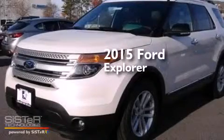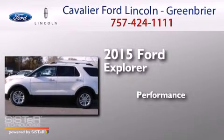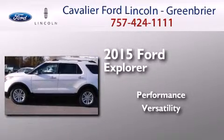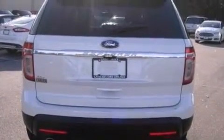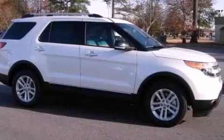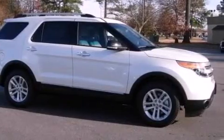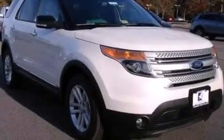This is a brand new 2015 Ford Explorer. Its top features include Bluetooth cell phone integration, satellite radio, aluminum wheels, and traction control and stability control systems.